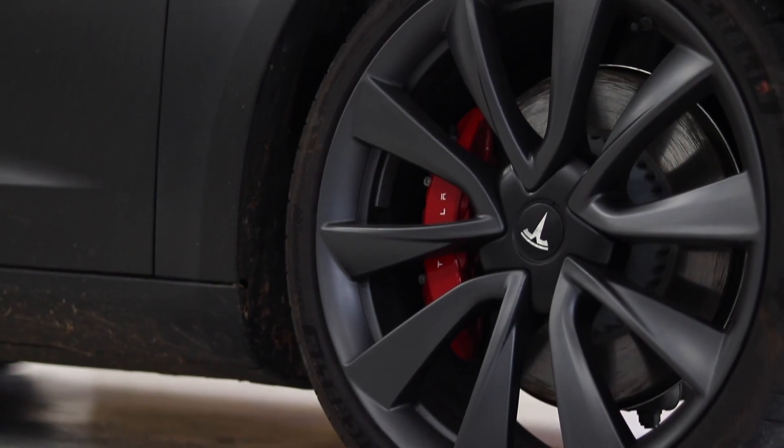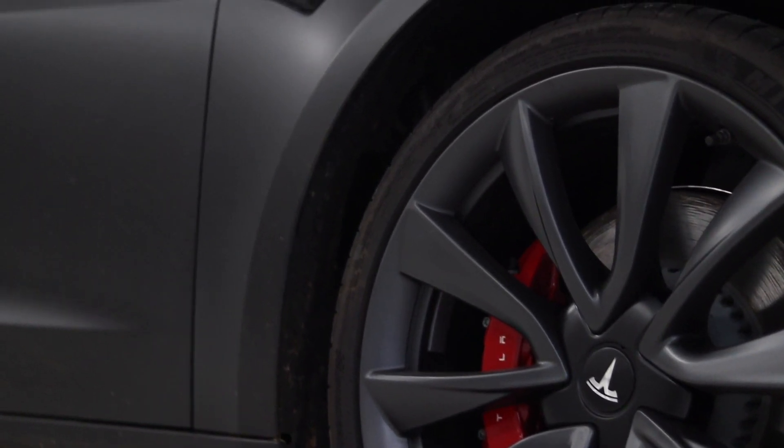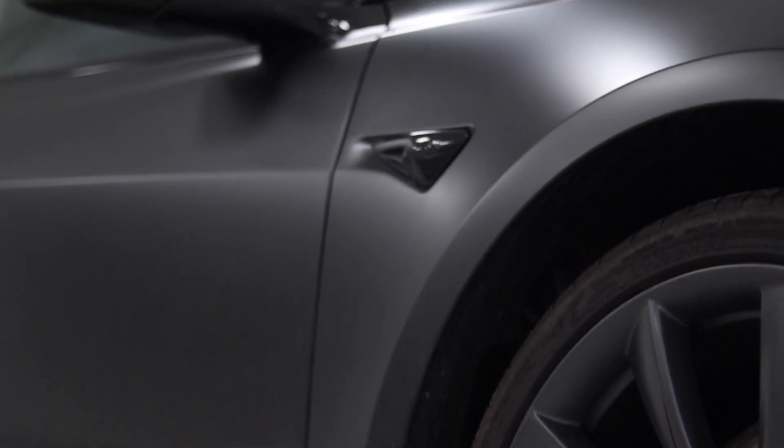Earlier in my career, I was an assistant to an executive and he had just got a Tesla. This was a time when Teslas were super exclusive and premium and I had really never seen one before. Good on him — he got a Tesla, not me. I don't get to ride in it.